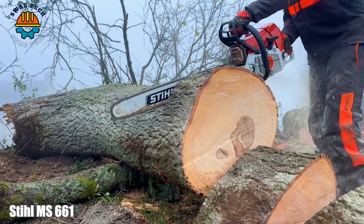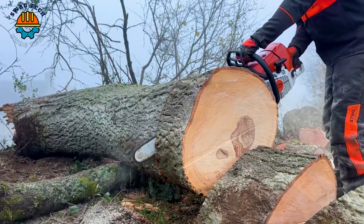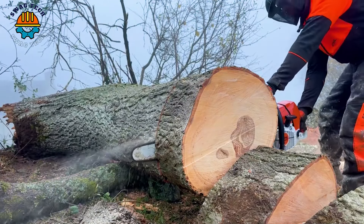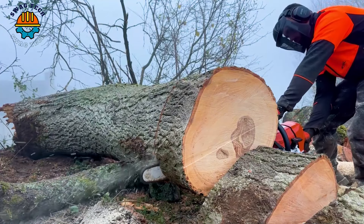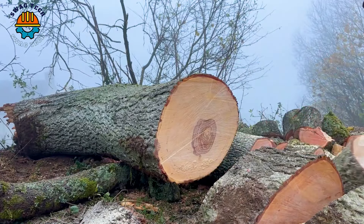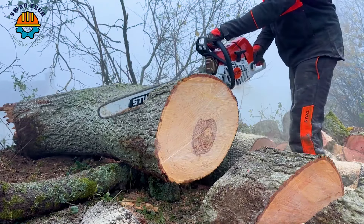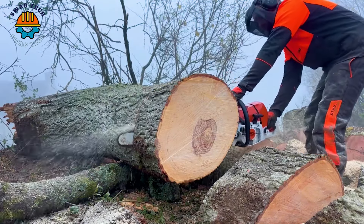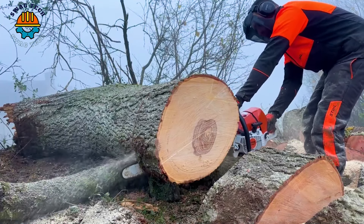In cold weather, the Stihl MS 661 chainsaw with a 28-inch bar conquers the forestry sector with its incredible 7.3 HP. This chainsaw is a force to be reckoned with, expertly navigating through huge chunks of wood, leaving a trail of efficiently cut wood in its wake.